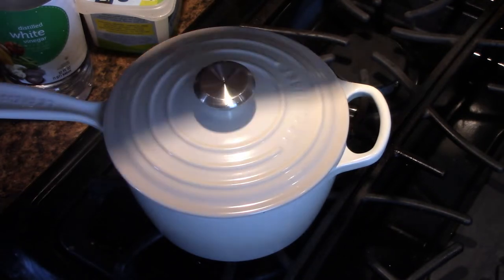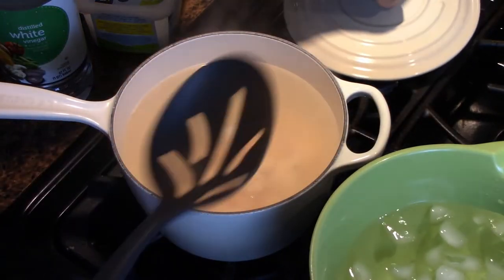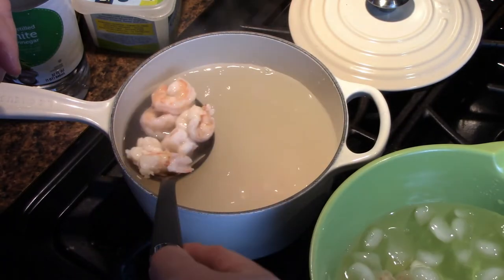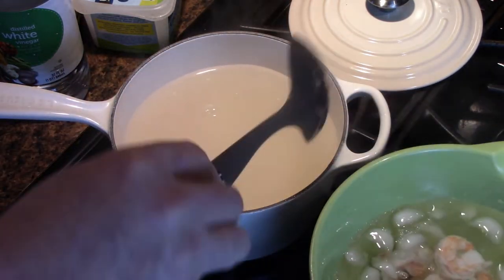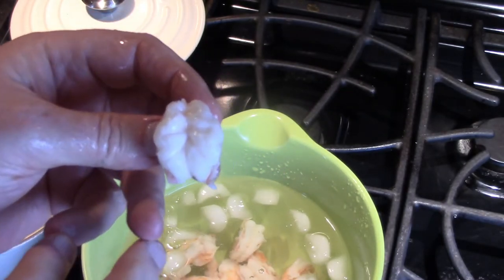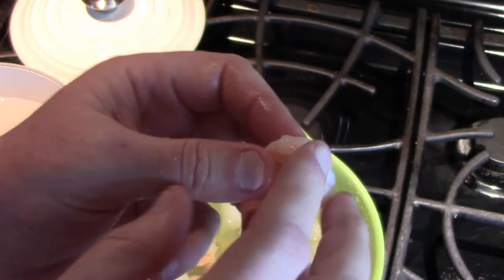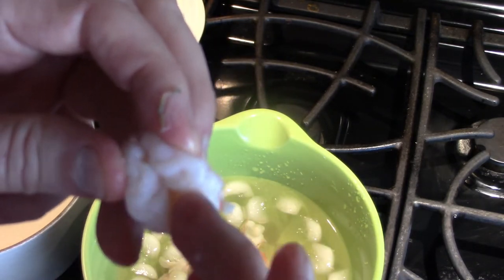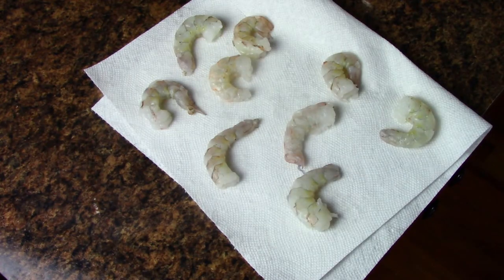Here we are at the end of four minutes. I've got my ice bath ready because I'm pretty confident these are done. I'm transferring them into the ice water now — they're done. Taking one out of the ice water: look at the beautiful white flesh. It's pink all the way through with a little bit of orange, and it's not rubbery but very firm. That is boiled shrimp.